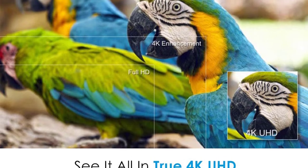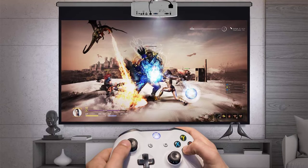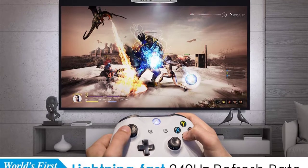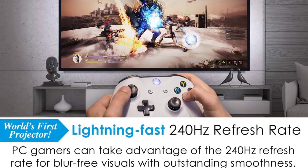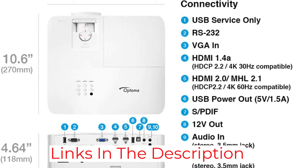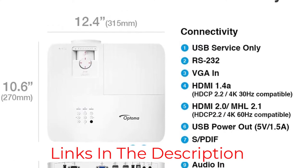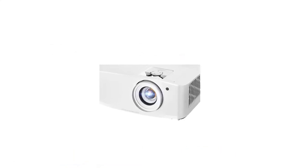The picture quality of the Optoma UHD 50X is high too. Its true 4K resolution is enhanced by dynamic black technology, which optimizes the lamp's output and enhances contrast along with rich black levels. You'll get vibrant, true-to-life colors from all content sources with support for both HLG and HDR10. With a bright 3,400 lumen lamp, the UHD 50X is also an excellent choice for lights-on viewing.